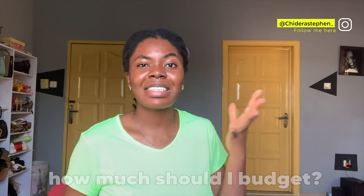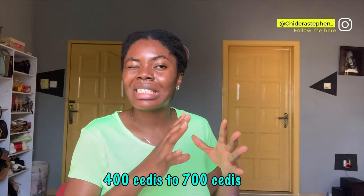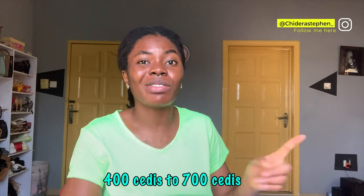When it comes to prices: if you are a single person and you want a self-contained room — with a bathroom, kitchen, and maybe a balcony — you can budget around 450 to 700 or 800 cedis per month. For a room where you share either the kitchen or the bathroom with other people, you can get something from around 200 to 400 cedis per month.